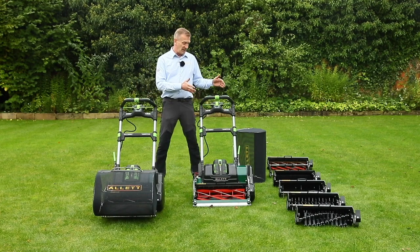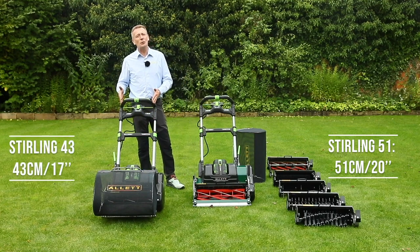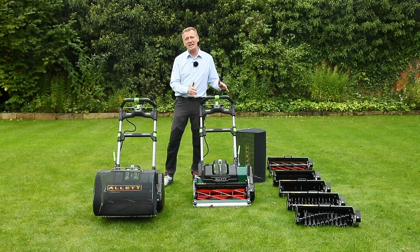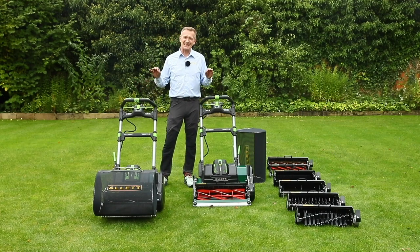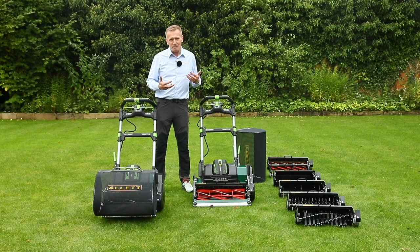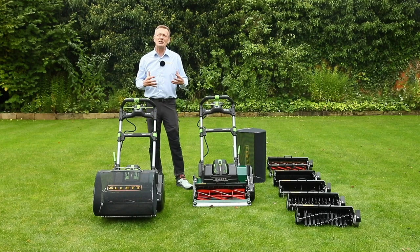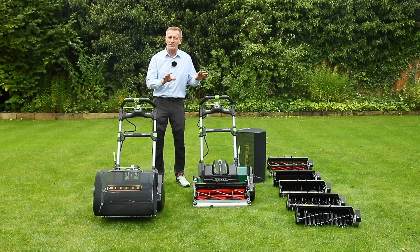The Stirling 51 is a 20-inch or 51-centimetre machine; the Stirling 43 is 43 centimetres and 17 inches. Weights with batteries and grass boxes are 57 kilos and 53 kilos respectively — good weights that are so important for great striping. This is not a machine you'll easily pick up to go up and down steps, but you can quickly reduce the weight by 13 kilograms by removing the battery and cartridge, making it much easier to move around.